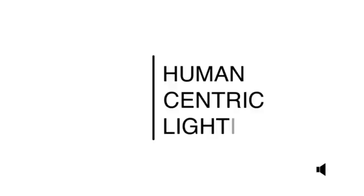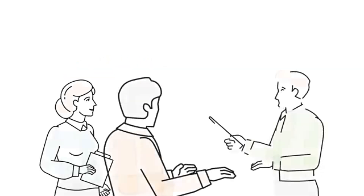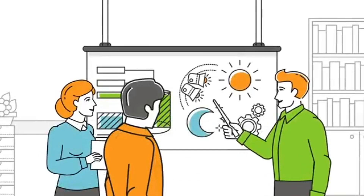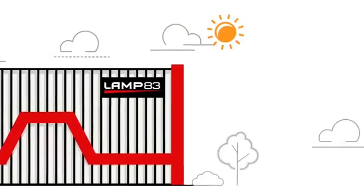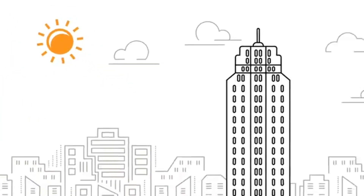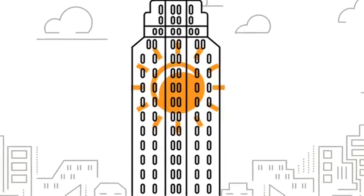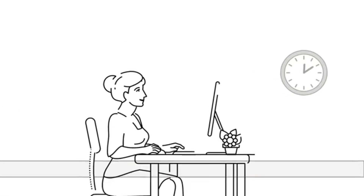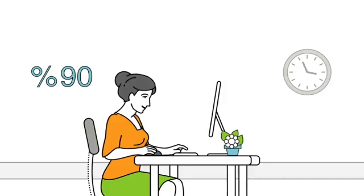HCL meaning Human Centric Lighting — that's the logo. HCL is the future of lighting technology, already available by now. Human Centric Lighting is basically adapting our natural and dynamic light source, the sun, into our everyday indoor living spaces, where humans almost spend more than 90% of their time without having any sunlight.